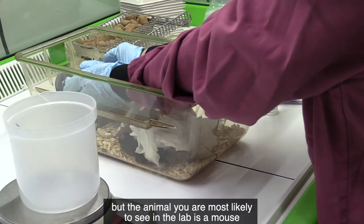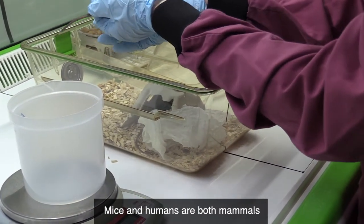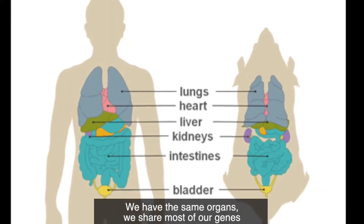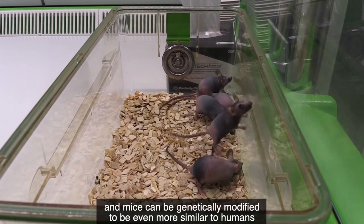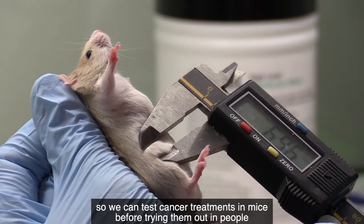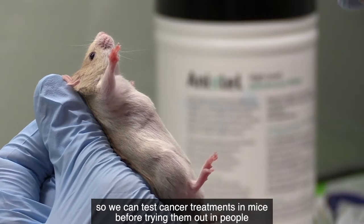But the animal you're most likely to see in the lab is a mouse. Mice and humans are both mammals — we have the same organs, we share most of our genes, and mice can be genetically modified to be even more similar to humans. Mice can develop cancer and many other conditions, so we can test cancer treatments in mice before trying them out in people.